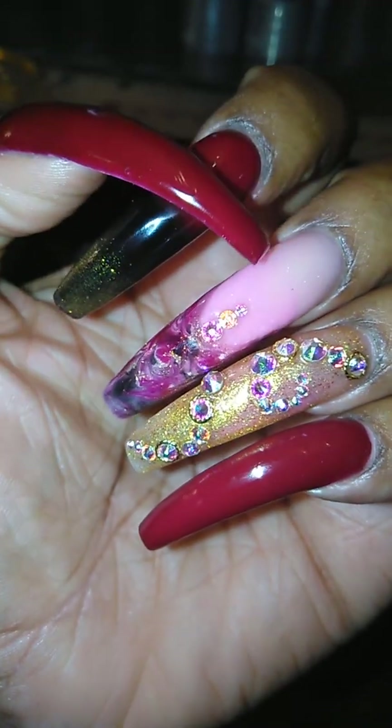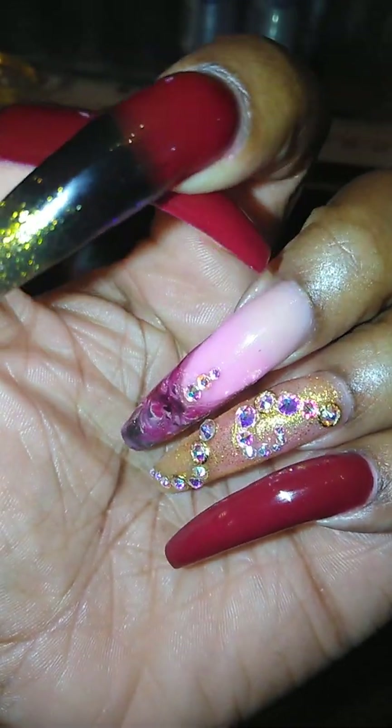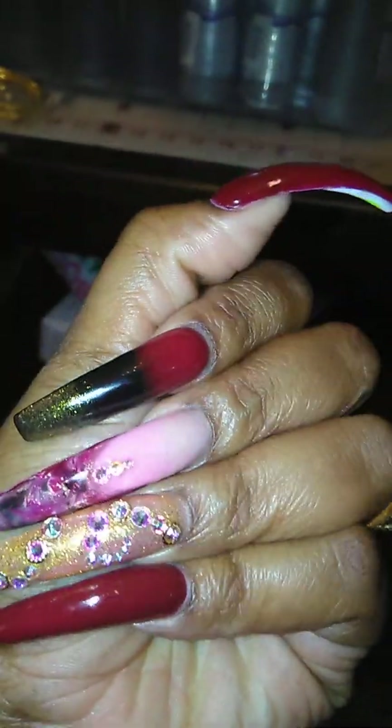Hey YouTube, it's your girl CrimsonDiva82 and I'm coming to you all with the What's on My Nails video. So these are my cruise nails, fall nails.